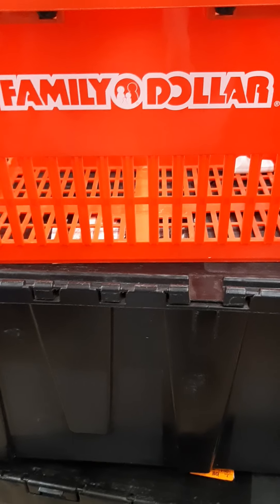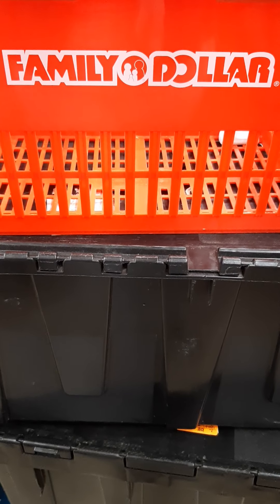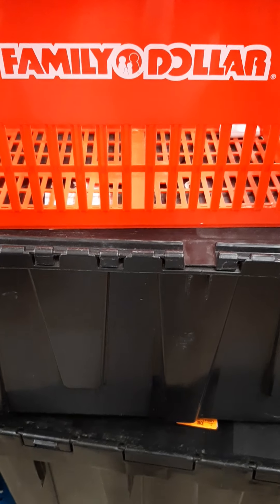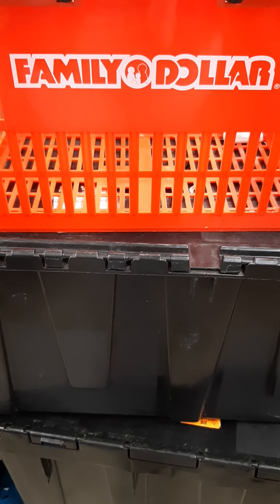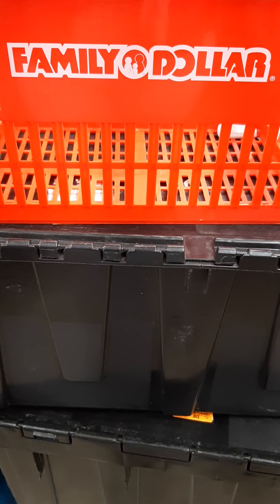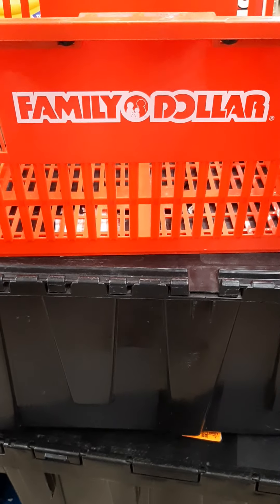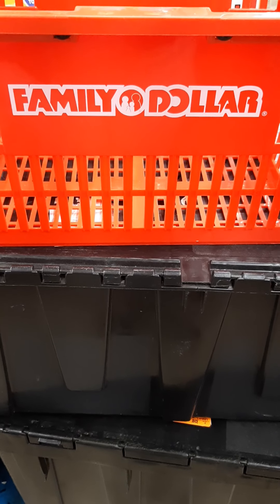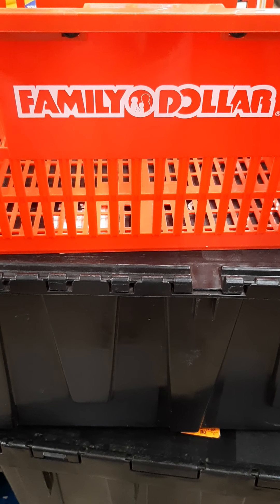That's the end of our trip — that's what Family Dollar has to offer in the way of vegan fare. Hopefully this was helpful. If you like the video and want more like this, hit the like button, subscribe, and consider becoming part of our healthy, whole, and healed family. God bless you guys — I'll see you in the next one!